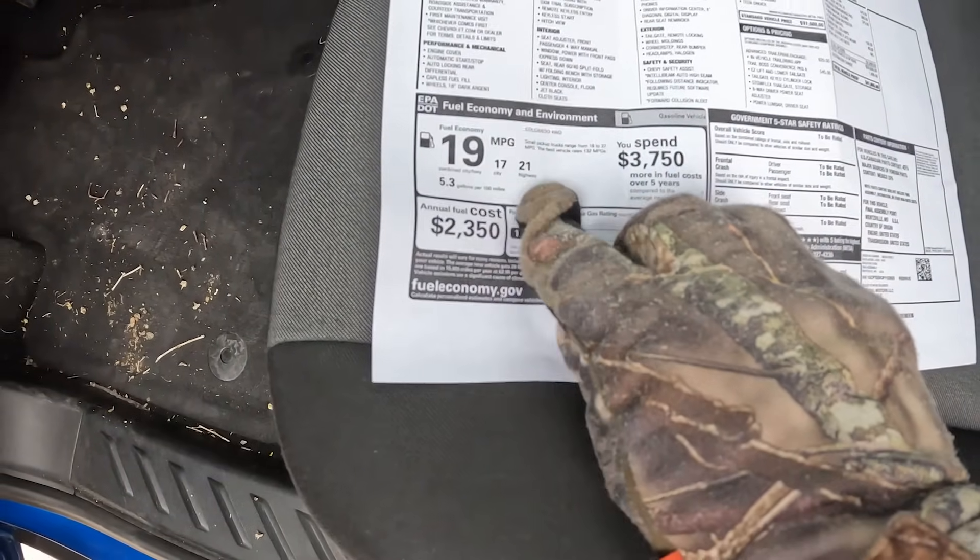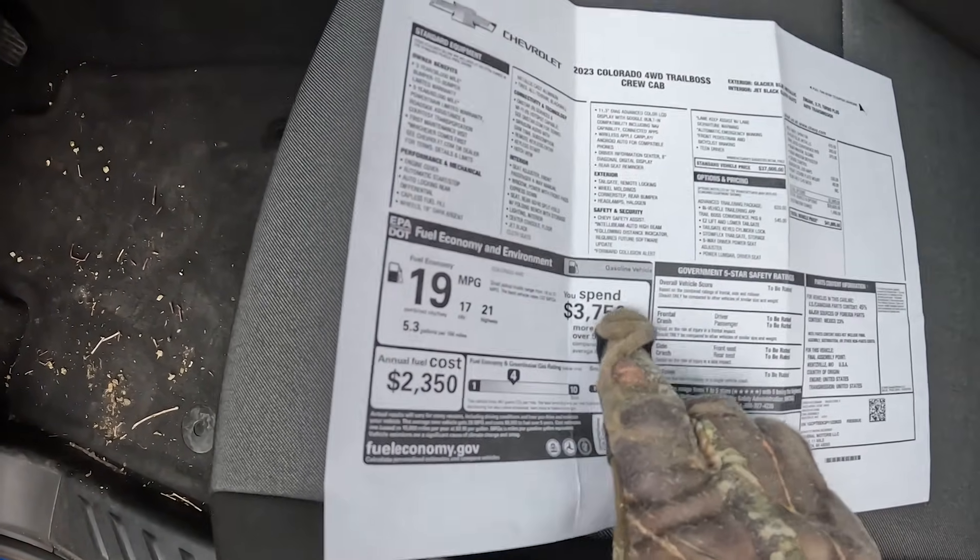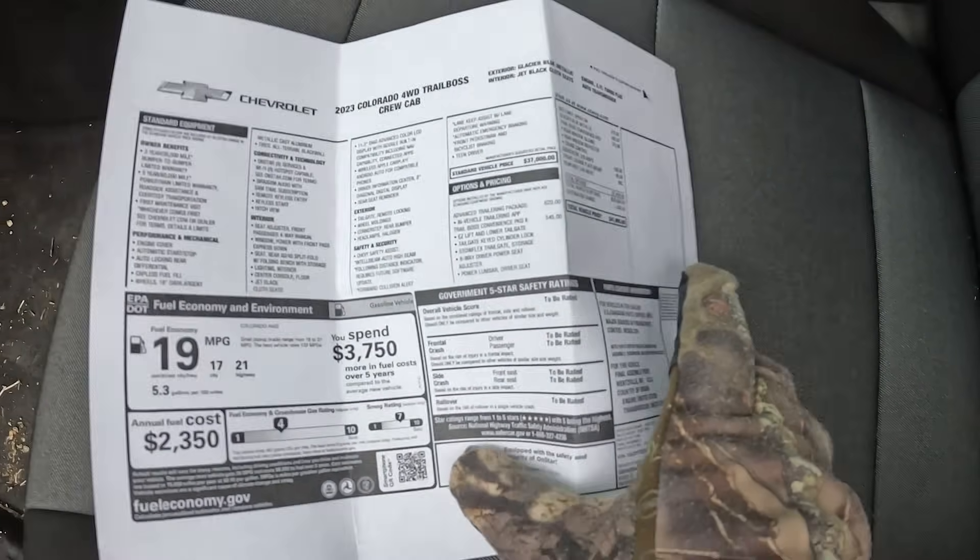As far as fuel economy, I've been getting right around 18.5 MPG in that range. This truck is built in Wentzville, Missouri.